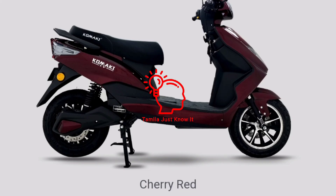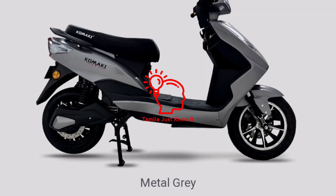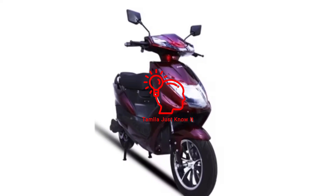Three color options are available: Cherry Red, Jet Black, and Gray.